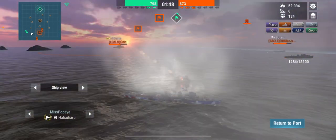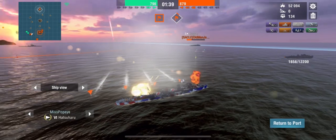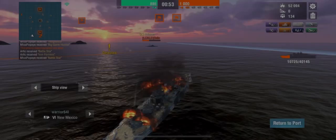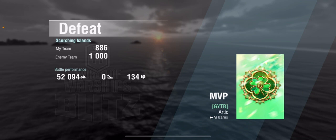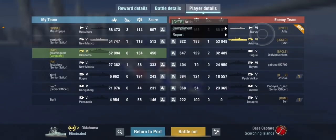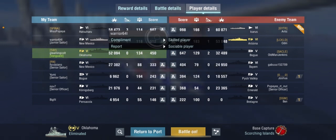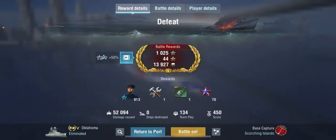As expected, we lost — but we did take out the Bogue. Battle details: 38 main battery hits, 151 secondary hits, one fire set, two modules damaged, one aircraft destroyed, one enemy spotted, two assists, 52,094 damage, zero ships destroyed, 134 team play score.